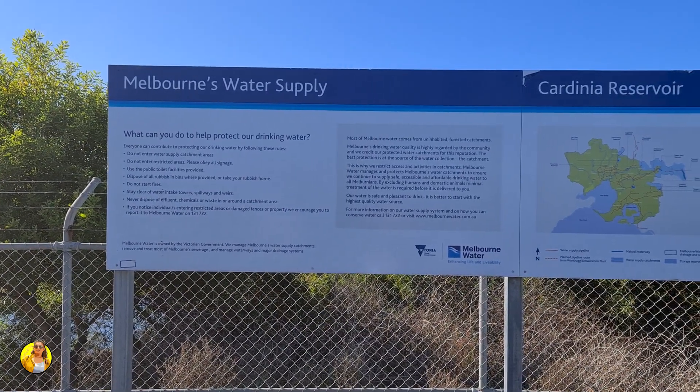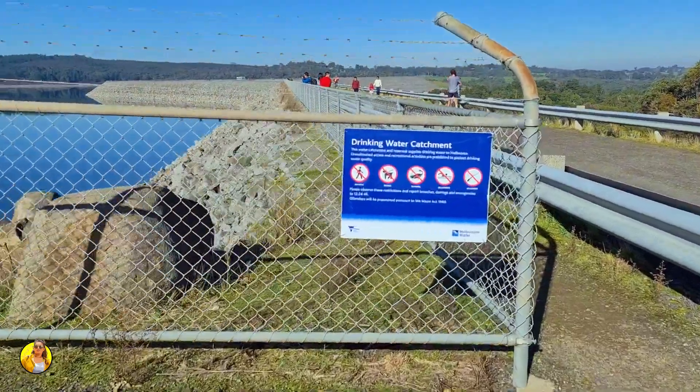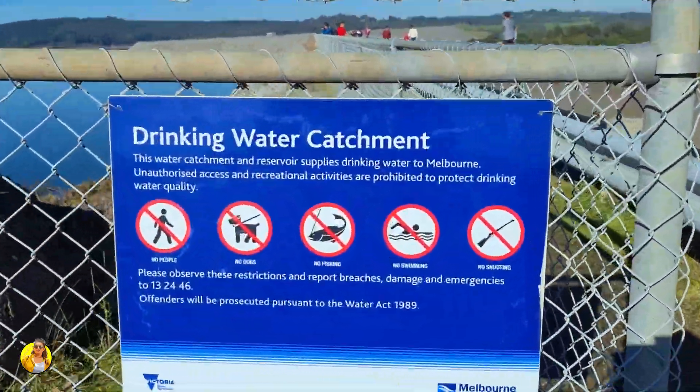This is the first stop while we are on our way to Hobarton. This is where we get our drinking water.